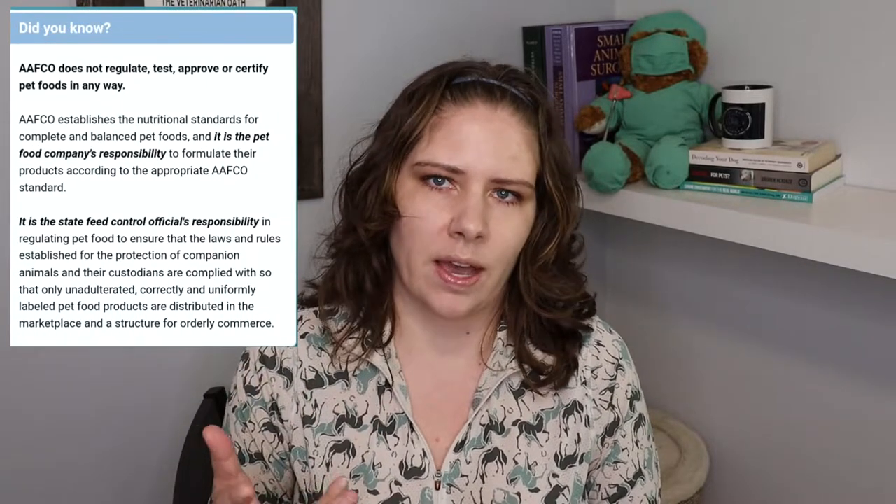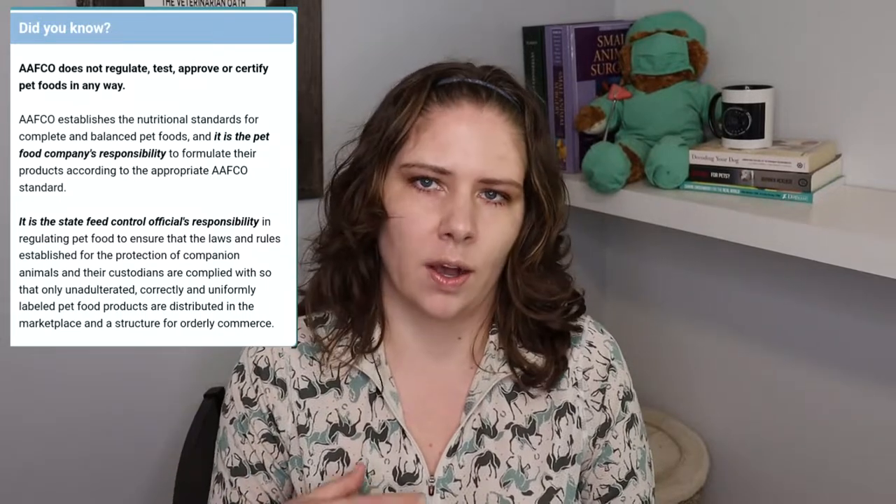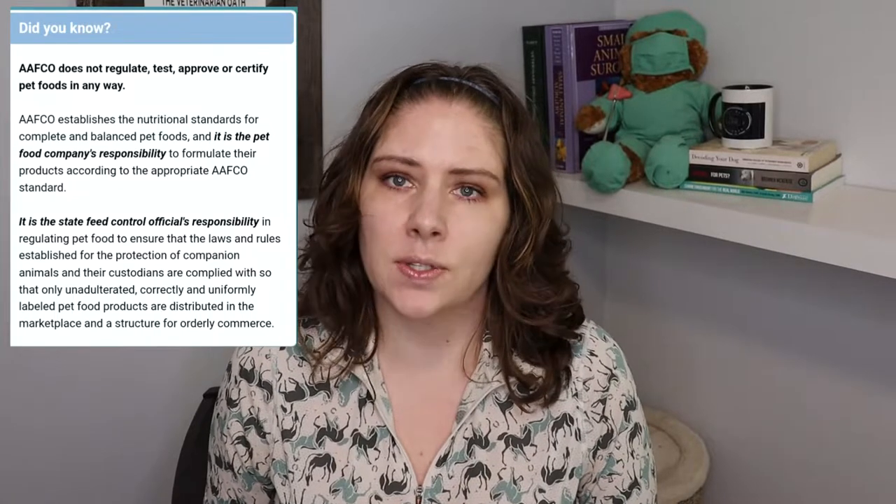A few recipes did meet AFCO standards, but as we've talked about in the first part of this series, the AFCO standards are embarrassingly low — essentially they tell us that if you feed this nutrition to a small number of dogs for a few months and they don't die, that's just not a good enough standard for our pet food today. The study also looked at how many recipes reached the National Research Council's minimum requirements, and there were only five of the 200 that met those standards. Of those five, four were formulated by a board-certified veterinary nutritionist.